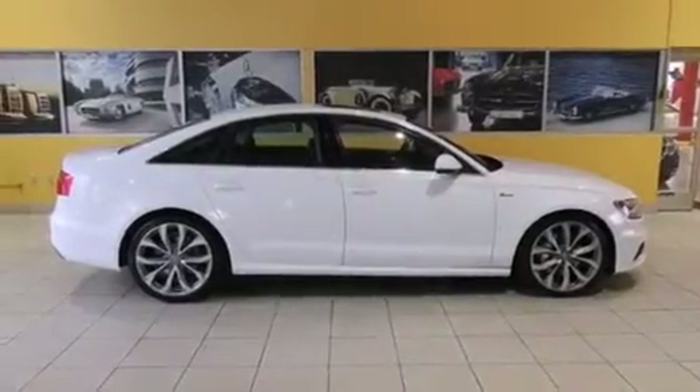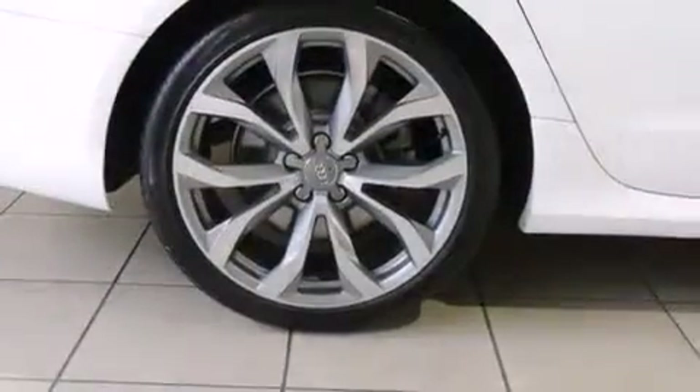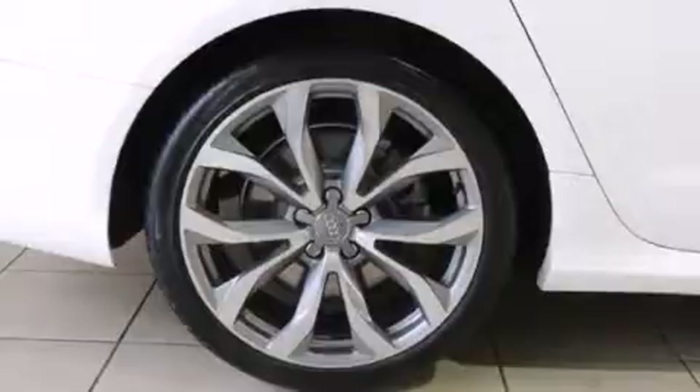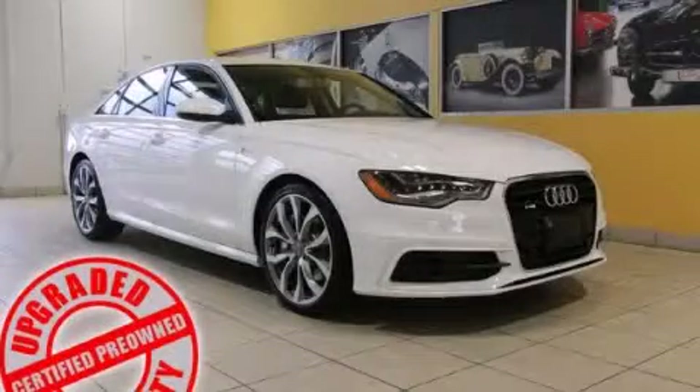With an EPA estimated rating of 27 miles per gallon on the highway, this automobile helps leave money in your pocket where you want it. Contact us today to arrange your test drive.